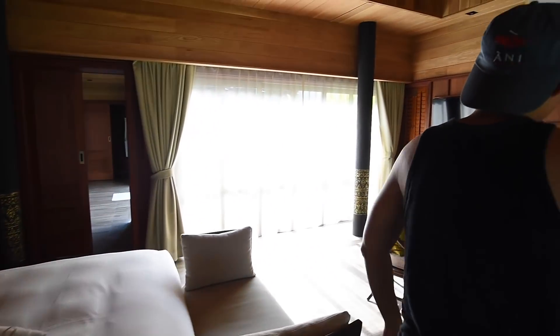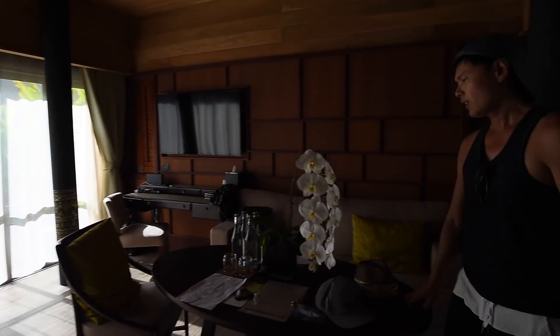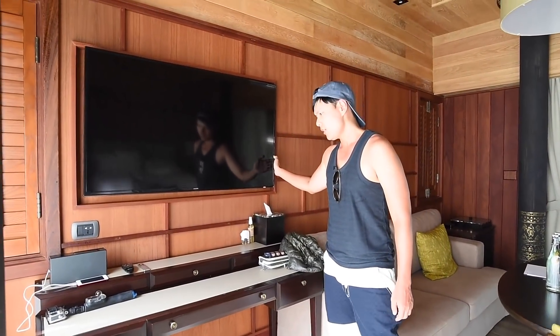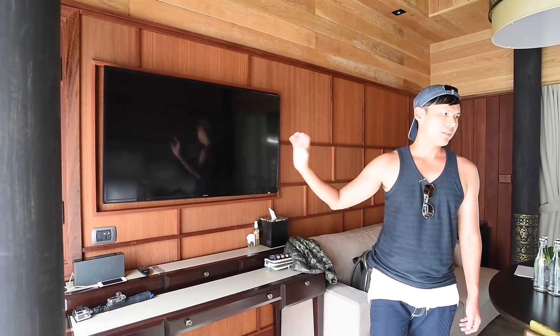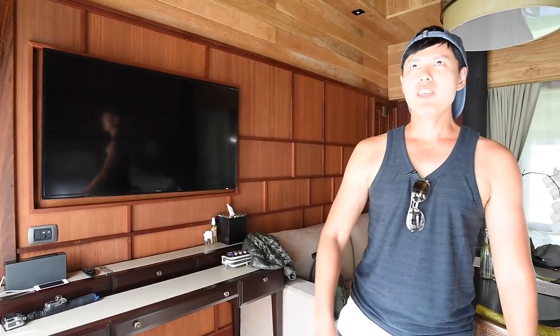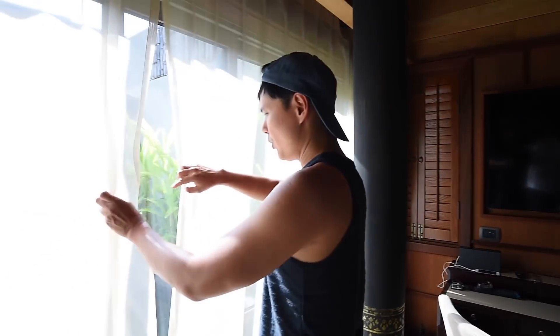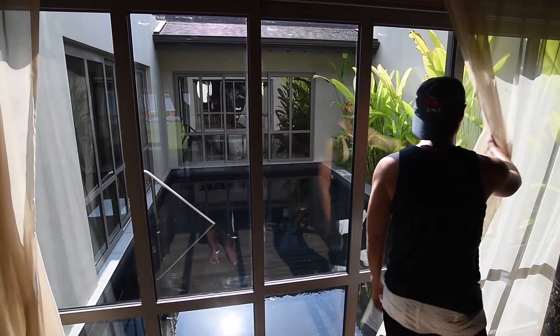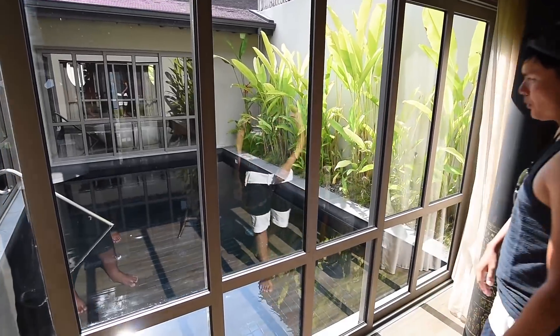There's a space where I can work here or there, and there's a big screen here for Apple TV, YouTube, or you can watch anything. The uniqueness of this room is that they have a pool not just in front of your room but in the middle of your room.